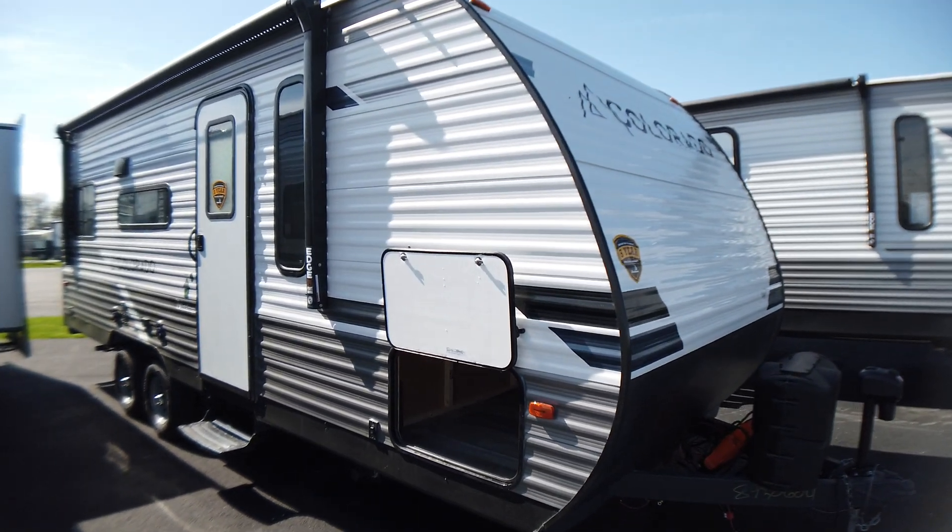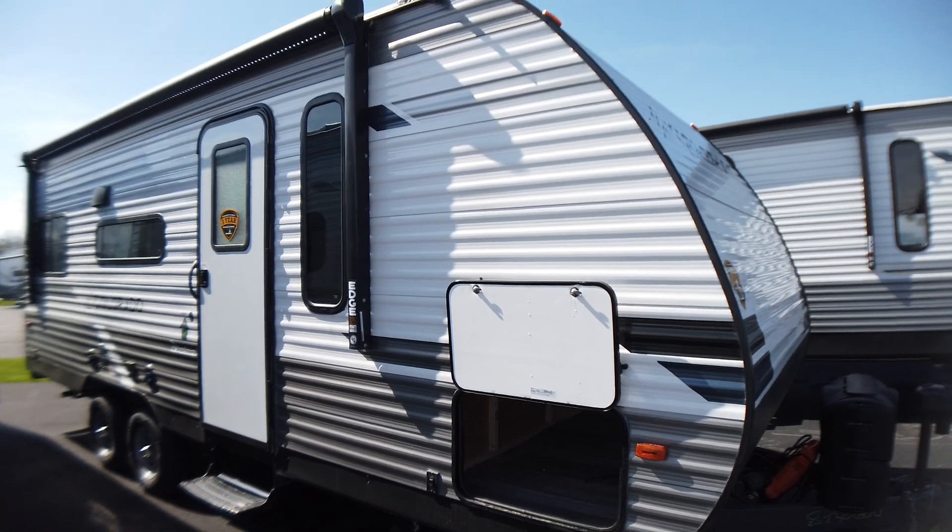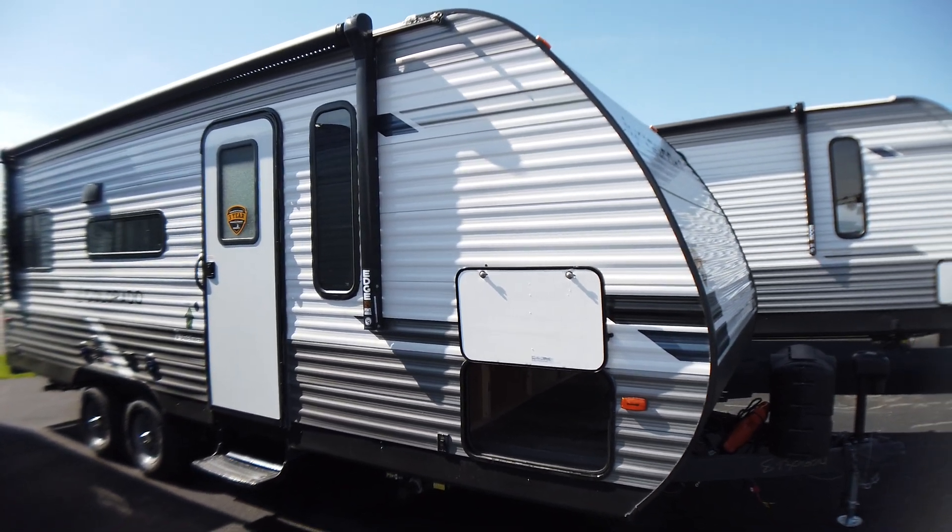Hello, Shane Renna with Modern Trailer Sales in Anderson, Indiana. Today we're going to look at the Dutchman Colorado 21RDC.